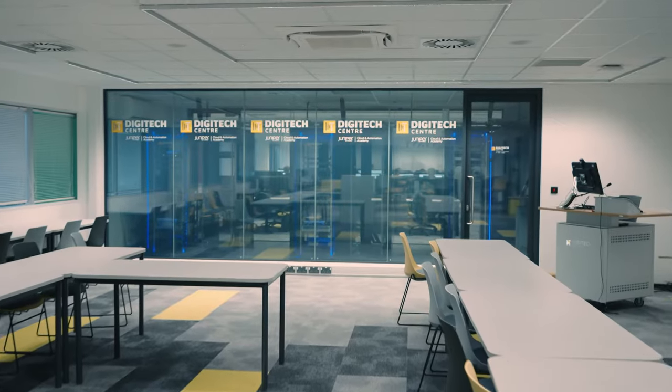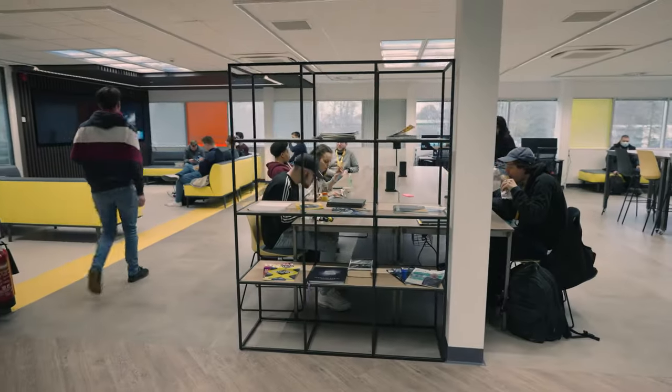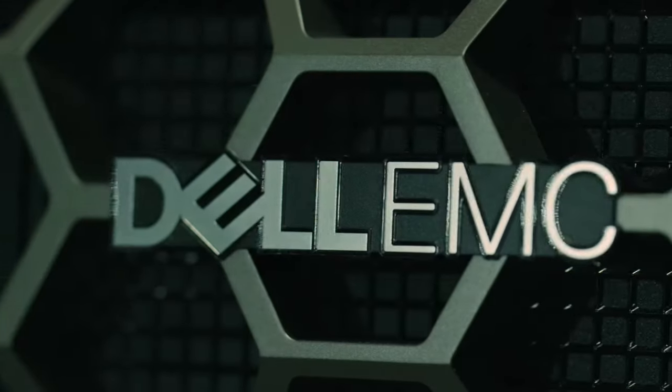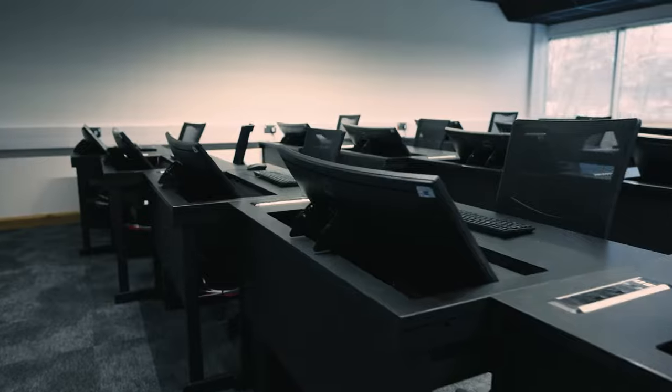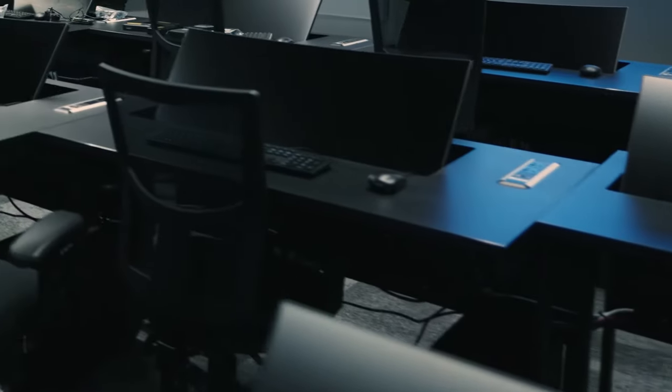The Digitech Centre has a wide range of top-of-the-range facilities. This includes a Dell AI Compute Server capable of solving terabyte-scale big data problems. We also have a Cyber Range where our students can learn how to attack and defend software, hardware and networks.